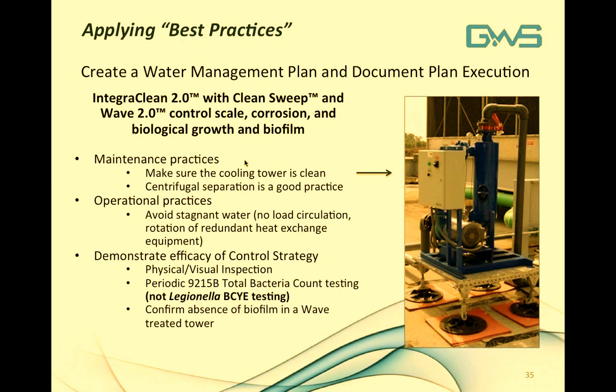To apply best practices, ensure maintenance practices are up to date — keeping the cooling tower clean and inspected regularly. Make sure centrifugal separation is in place to control solids. For operational practices, avoid stagnant water conditions. Demonstrate efficacy of your control strategy with physical and visual inspections, periodic total bacteria count using Standard Method 9215B — which is general bacteria testing, not Legionella-specific — and confirm the absence of biofilm in a WAVE-treated tower by inserting your hand and feeling for active mature biofilms. Generally you just won't find them with Griswold Water Systems equipment.